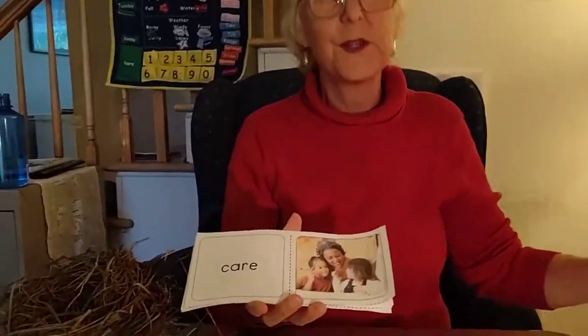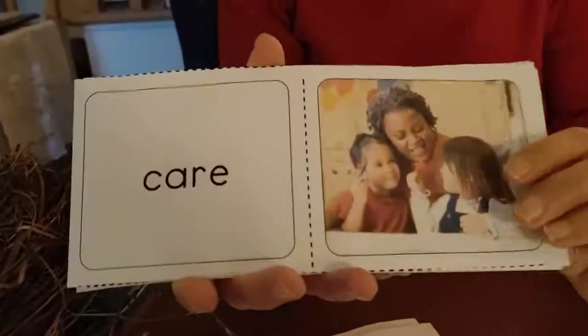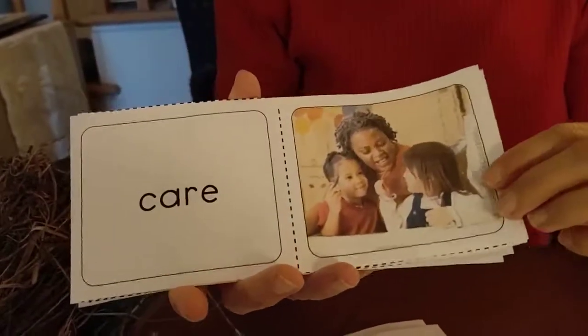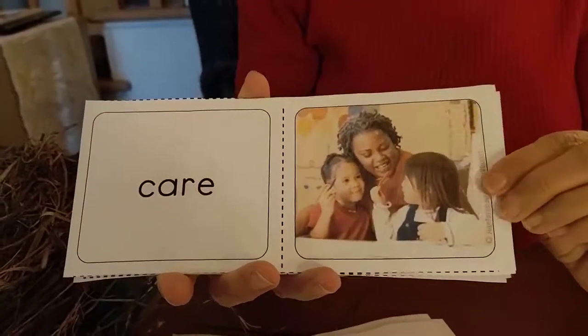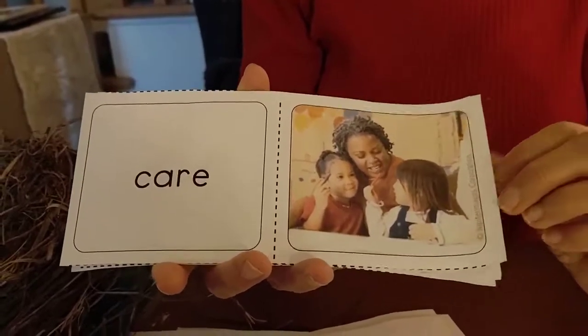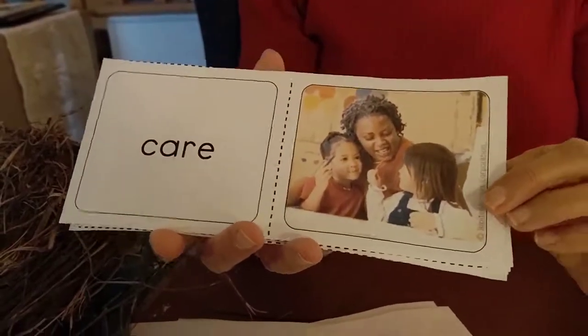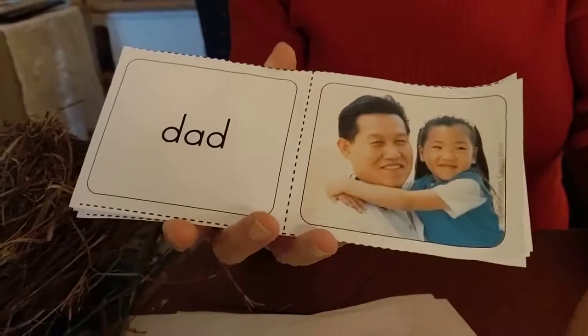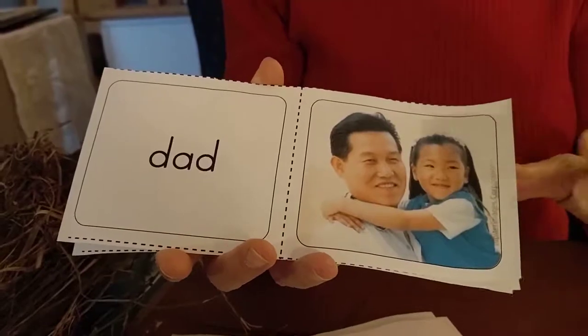The second story is also about an animal and it is called Animal Dads. This is a level F book. Here are your vocabulary words. The first word is care, and we just saw the word care in our last story about caring for your dog. You're going to find something really interesting about these dads — these are animal dads. And this is a human dad.